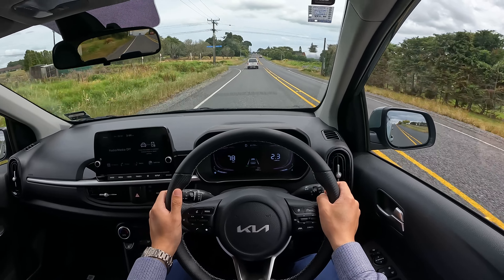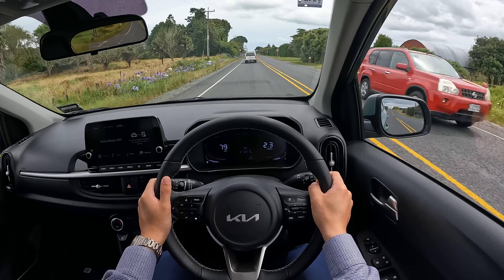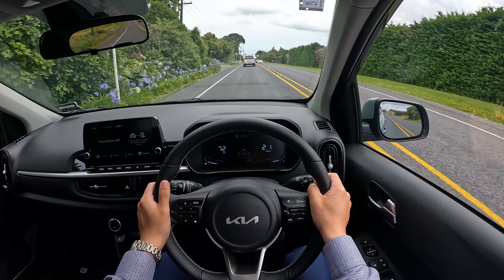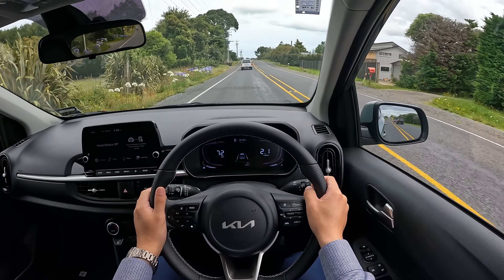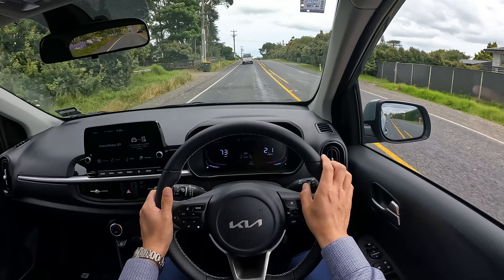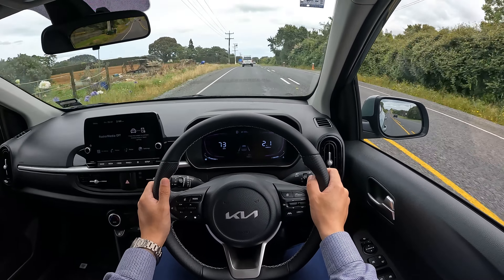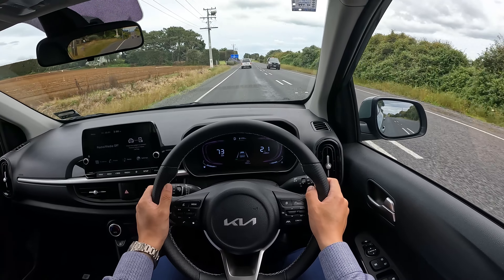The handling is a lot of fun. Unfortunately, the noise level is going to be a little bit noisy compared to premium cars in the Kia lineup, due to the small chassis and body size. The noise cancellation is not great — we're driving on a very rough seal around Pukekohe in Auckland and you can tell the noise level is quite high.